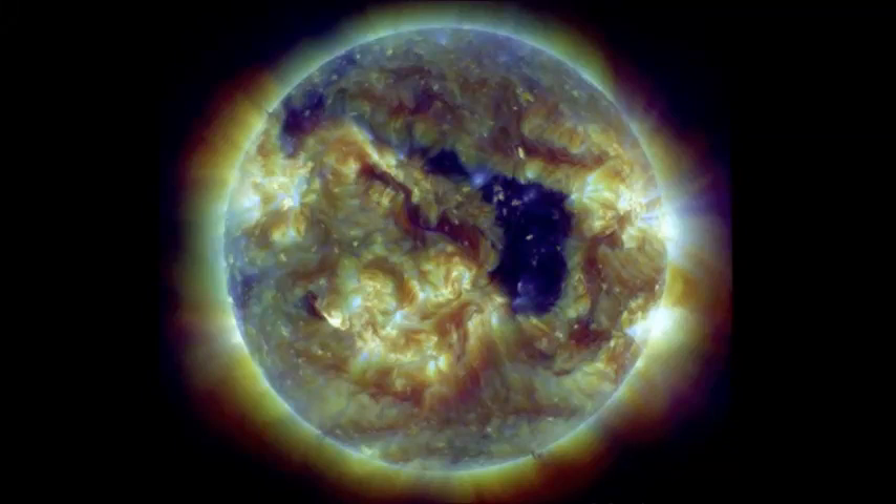During the latter part of last week, a huge void rotated across the face of the Sun. But never fear — it isn't a sign of the end times or some weird sci-fi stellar malnourishment. This particular hole is a coronal hole. Though it may be a well-known phenomenon, it is noteworthy as it's the largest coronal hole to be observed in the Sun's atmosphere for over a year.